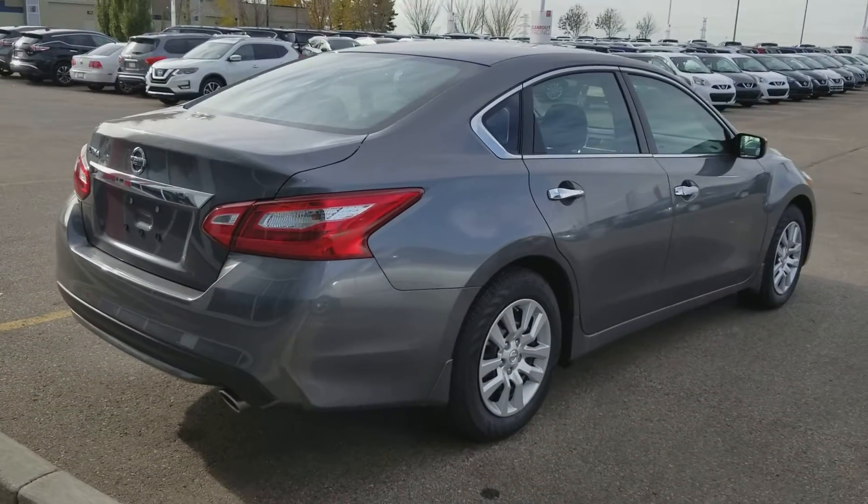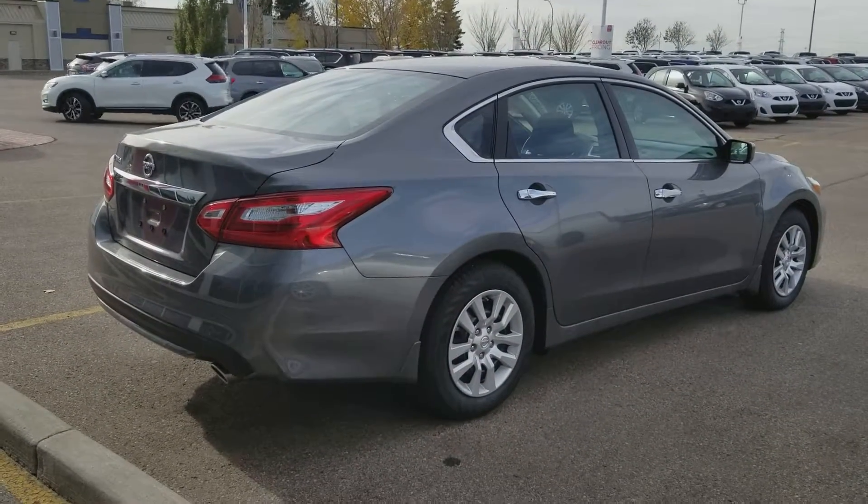It is a beautiful vehicle and does come with a lot of amenities. Hopefully it's exactly what you're looking for — talk to you soon.